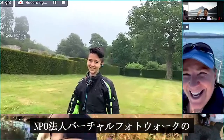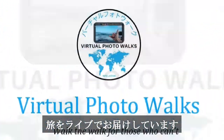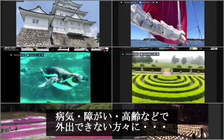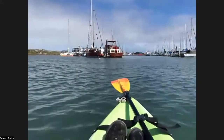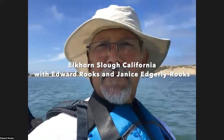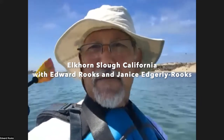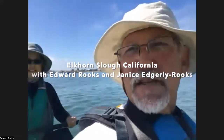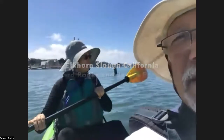Places that we can go, so come with us on a virtual photo walk. Hi guys, Edward Rooks here. I'm in California on the Elkhorn Slough in Moss Landing, California, kayaking with my wife, who has very generously offered to paddle for us today. We're going to paddle around the slough and look at animals and people on kayaks.